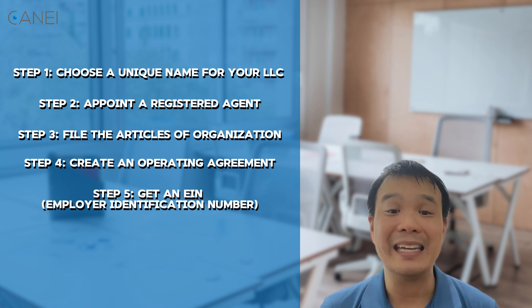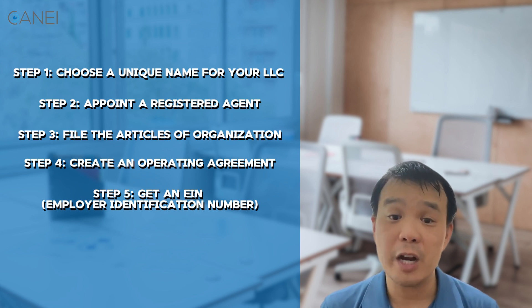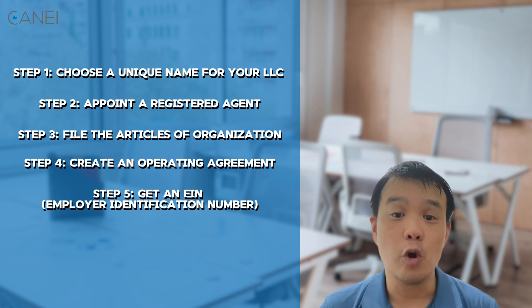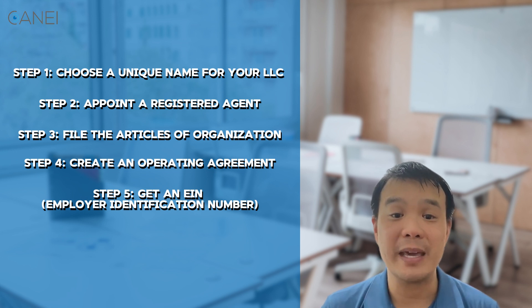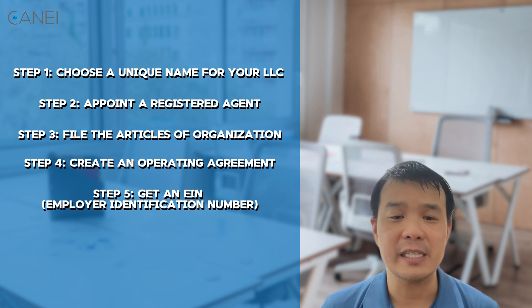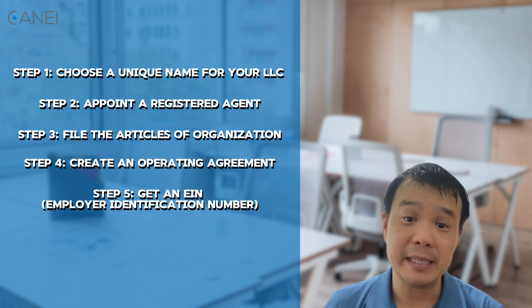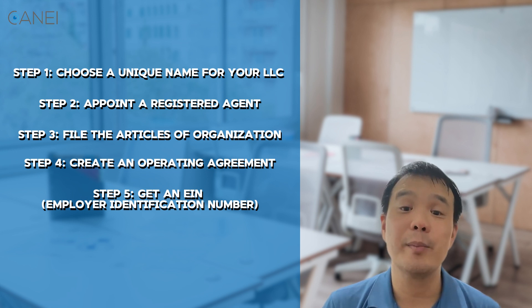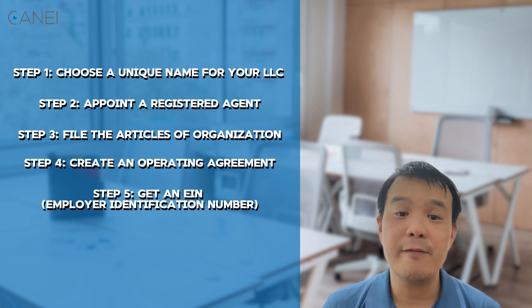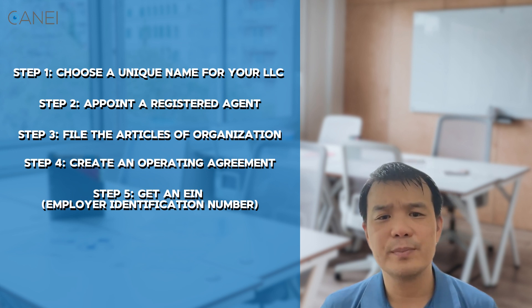Step five: get an EIN, or Employer Identification Number. Whether you're a non-resident or not, your LLC will need an EIN from the IRS. This number is like a social security number for your business. It's required for filing taxes, opening a business bank account, and hiring employees. You can apply for an EIN online through the IRS website and the process is fairly straightforward.